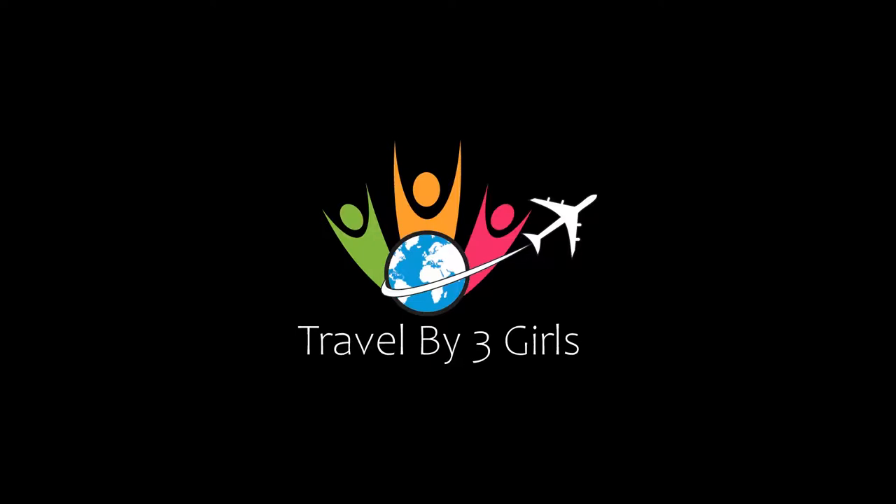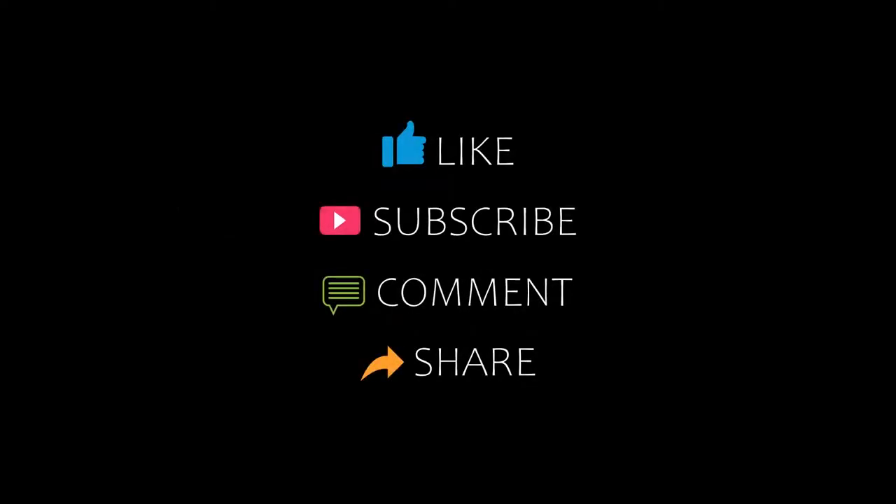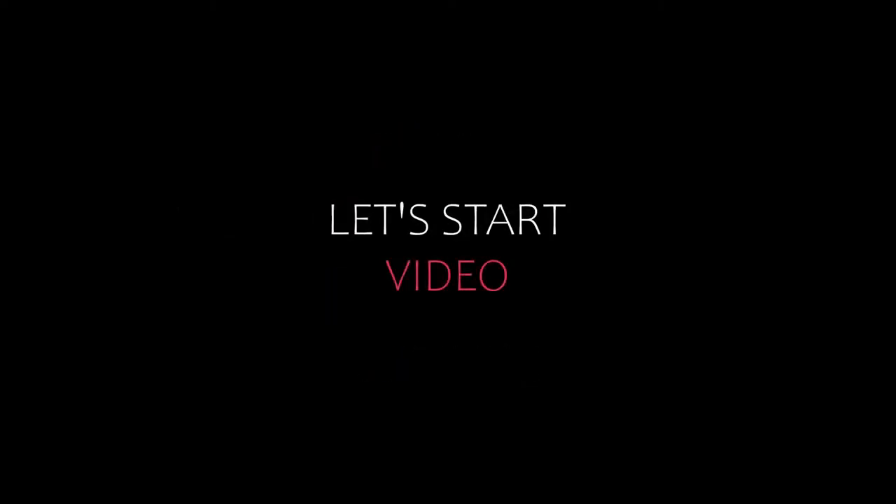Hello everyone, welcome back to our YouTube channel and now you are watching a new video of top recommended tutorials. Please subscribe to my channel and don't forget to like, share and comment. Let's start the video.